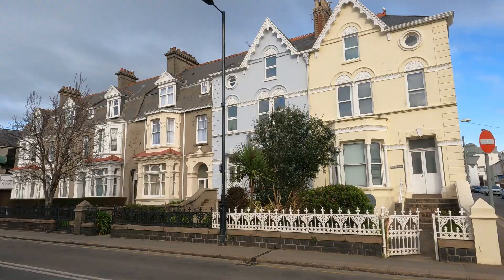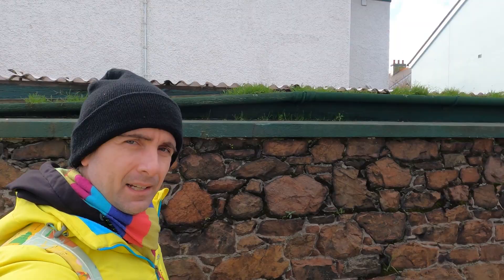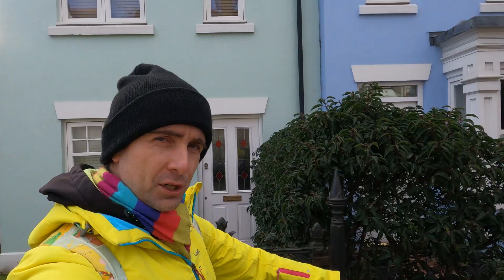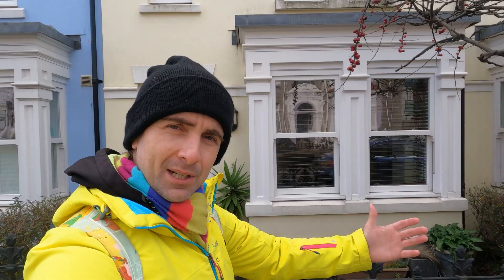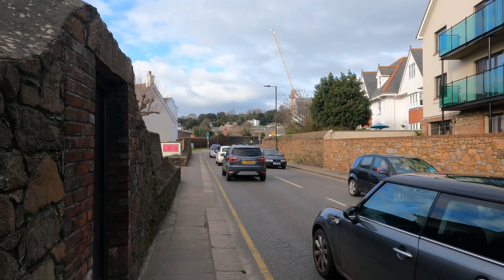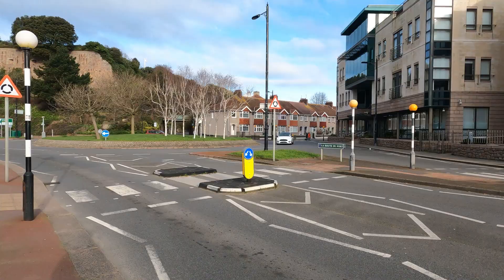Right guys, let's go and explore a bit of St Helia — no idea really what to expect. What I do know is there are a lot of English and French influences on the island. Obviously I know about Jersey cows and Jersey potatoes, the Jersey Royal potatoes. Other than that, let's just go and explore. There are some interesting cars on the street and it looks like pretty busy traffic.